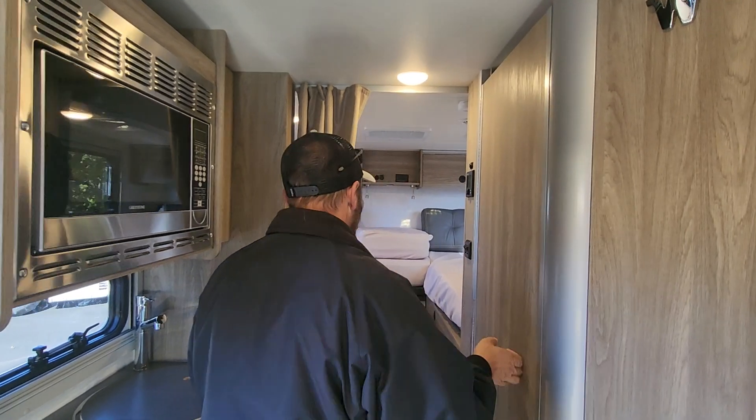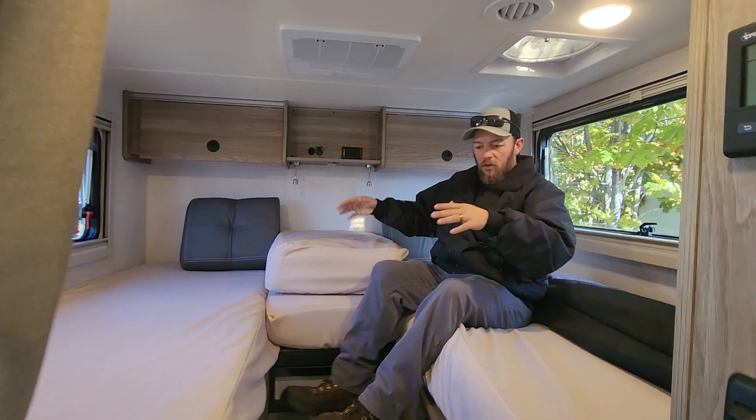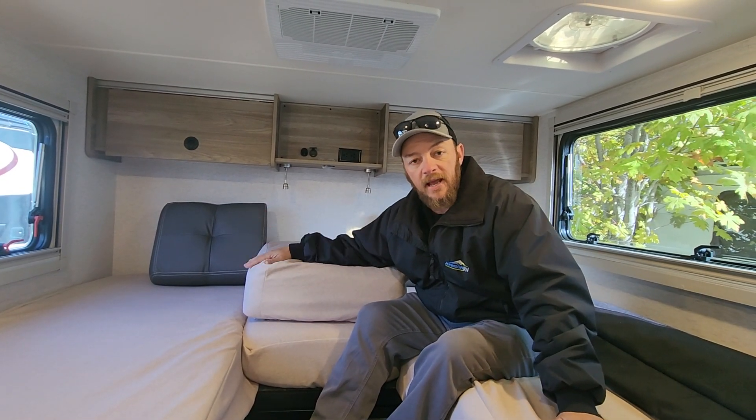As we move back into the bedroom — guys, plenty of space, absolutely wonderful. We've got two twin beds, so if I'm taking this hunting with my buddies we don't have to cuddle. However, if my wife and I are in here together, we can fill this in and make it into a king-size bed. My name is Nolan, Johnson RV, Sandy, Oregon — Ben Maddox is behind the camera today. Ask for either one of us on this 2025 23B Winnebago Echo. Thanks.